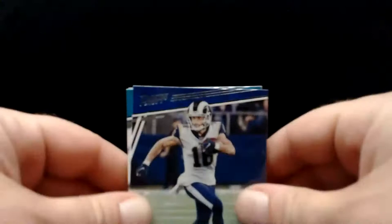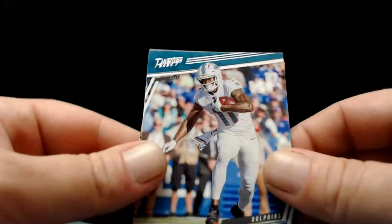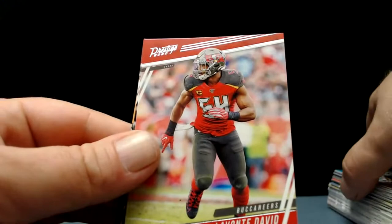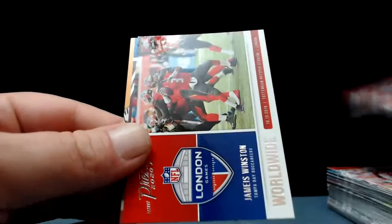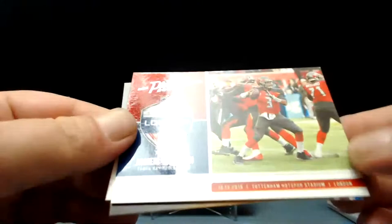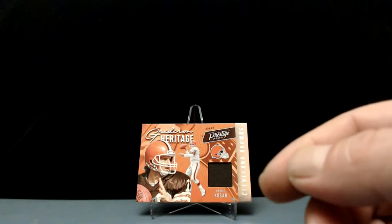Last pack of this blaster: Cooper Cup, DJ Chark — outstanding start to his career. Taysom Hill is going to get some QB play this year. Devontae Parker — he's got to get it together, put up a couple of good years in a row. Younghoe Koo, kicker for your Tampa Bay Bucs, and there's Jameis Winston. Prestige Worldwide, Jeremy Chinn to the Panthers. There's your first blaster — big-time Bernie Kosar.